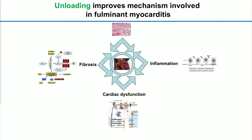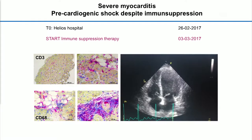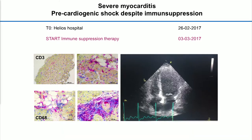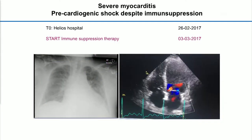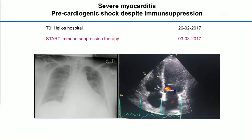The question is whether unloading is sufficient to overcome these pathophysiological mechanisms. We have tested that in a patient who came to us in February of this year. He came from another hospital, had severe myocarditis. Biopsies had been taken by that hospital, and the patient did not recover despite immunosuppressive therapy. Therefore, he came to our center. We were asked to improve the situation. He was in a pre-cardiogenic shock state, on intubation and device support.